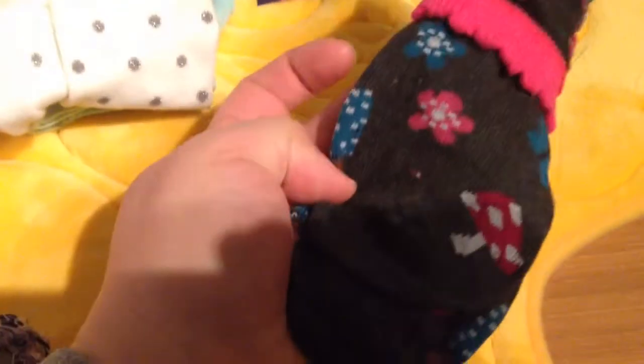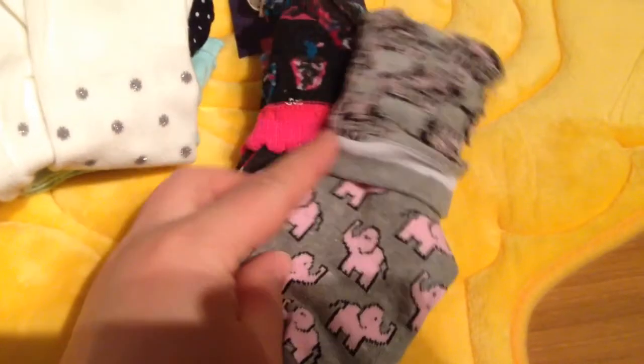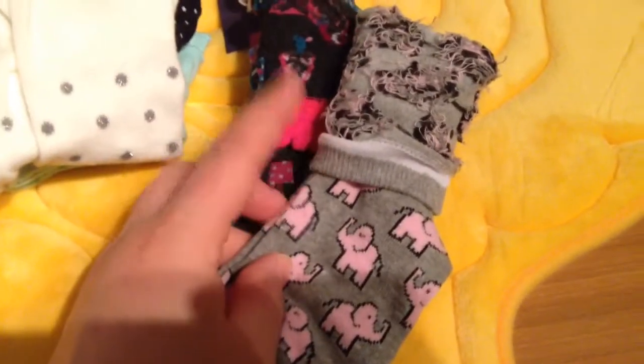That's all I got at Target. Then from Ardene — whatever you want to call it — I got ten socks for $10. These ones have mushrooms, butterflies, and birds. These ones have elephants. I gave my mom one pair and my sister four pairs, so I only have five here. These ones are really soft, they're just striped.